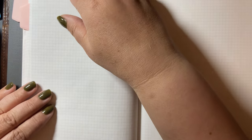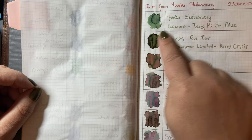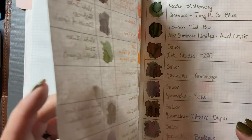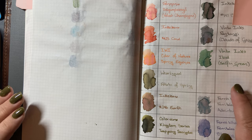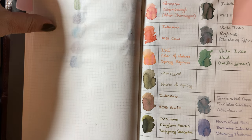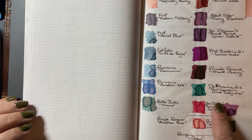I also acquired a lot of ink this year — 34 new bottles of ink. I got seven inks from Yoseka Stationery, and nine from Van Ness. I got two while on vacation in Victoria, and another bunch from Van Ness as well.